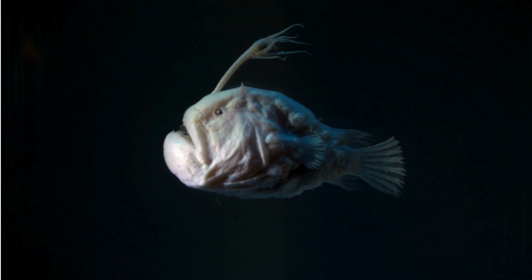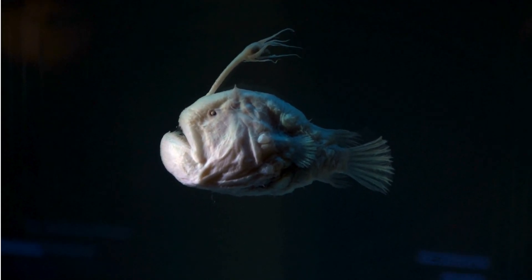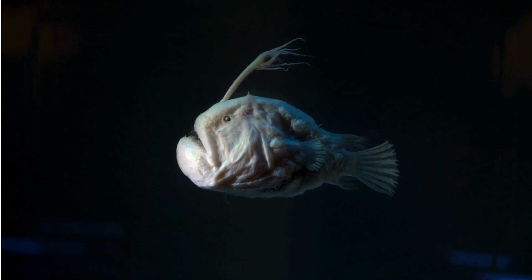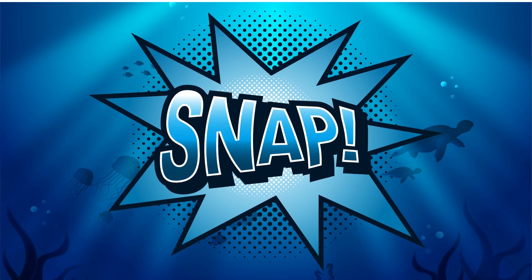Check out the anglerfish. It has a glowing light that hangs over its head like a fishing rod. Why? To trick other fish into coming close. And then — snap! — it gets its dinner.